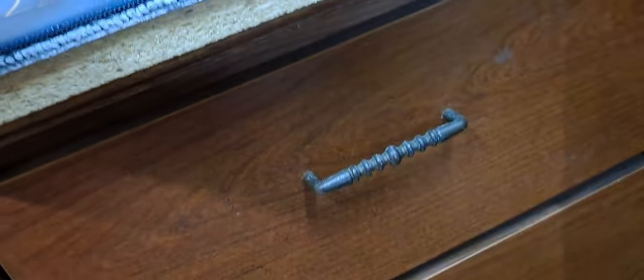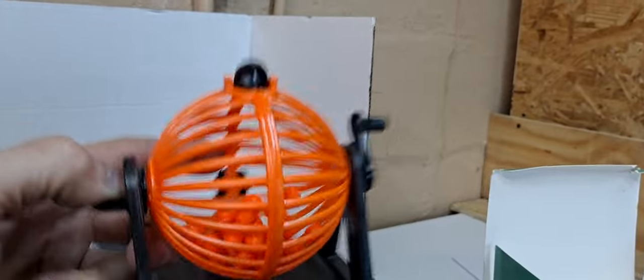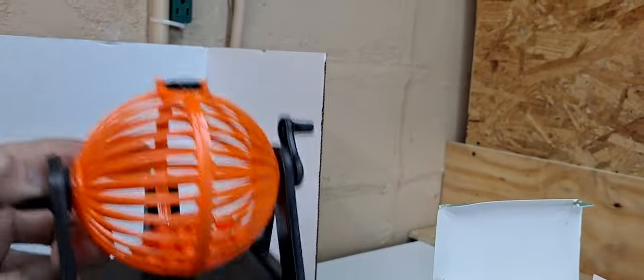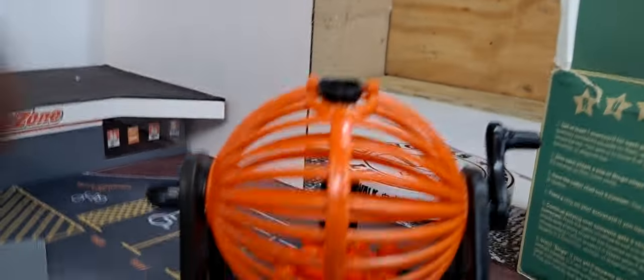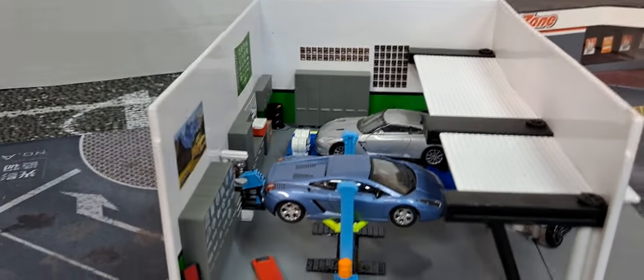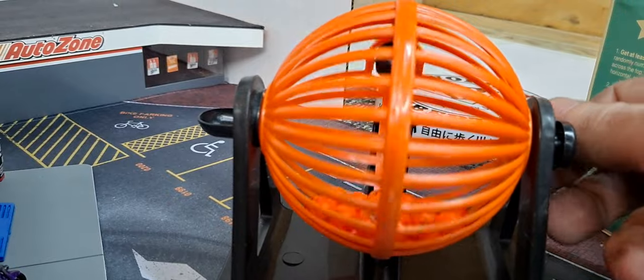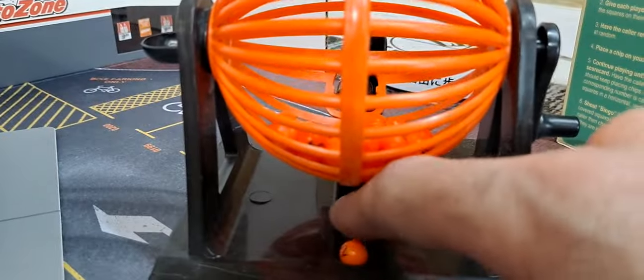Hold on — one fell out. There's a hole in the side to fill it up with, just noticed. Shake it up real good. Let's see who the winner is. Then stick around after the video and I'll show you some of these 3D things I painted up that I got done so far. And the winner is...